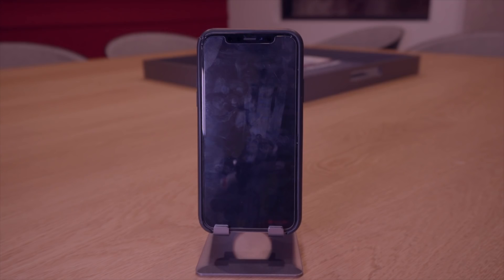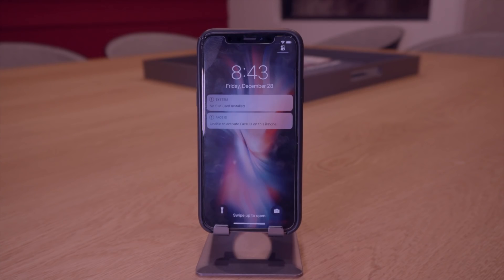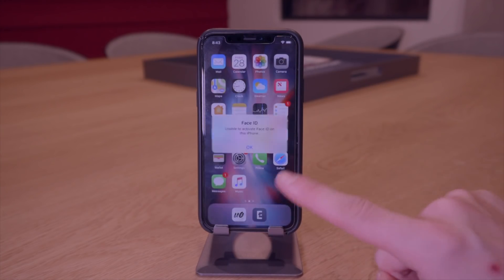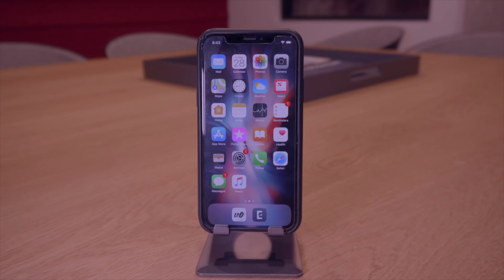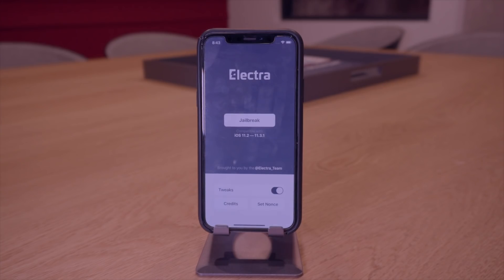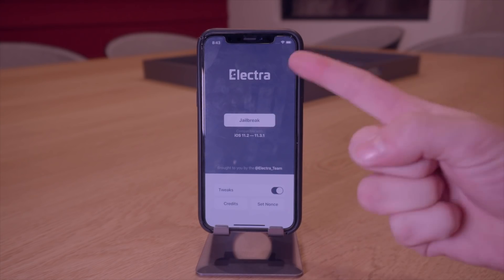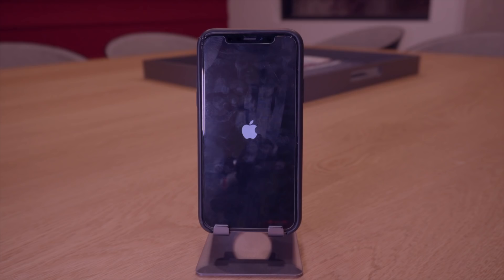It says 'Notice: root file system has successfully been restored, the device will now be restarted.' We have reverted back to stock iOS — the device reboots and we are no longer jailbroken with unc0ver. We can swipe up to go home and now instead of using the unc0ver utility we can use the Electra jailbreak utility. The link will be in the cards or in the description. Click Jailbreak and we will be jailbreaking with Electra.